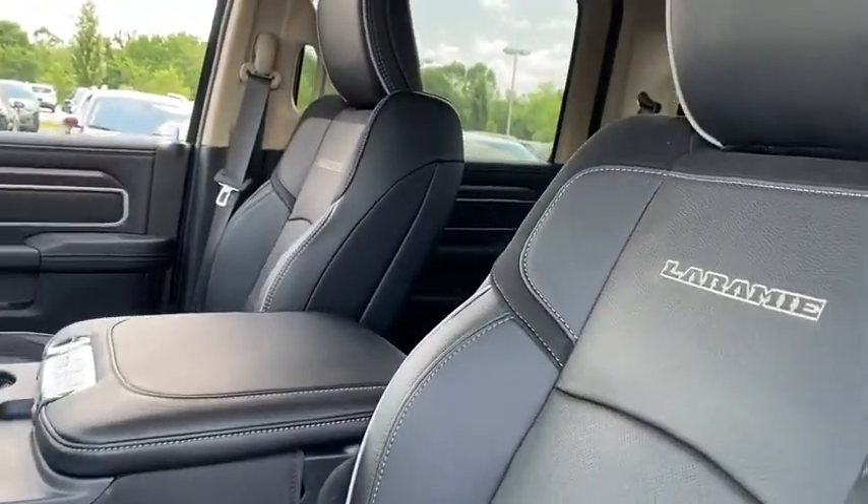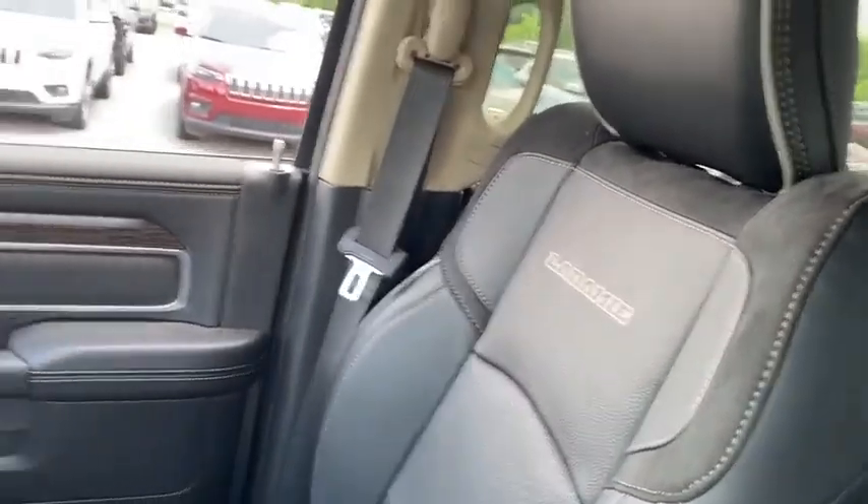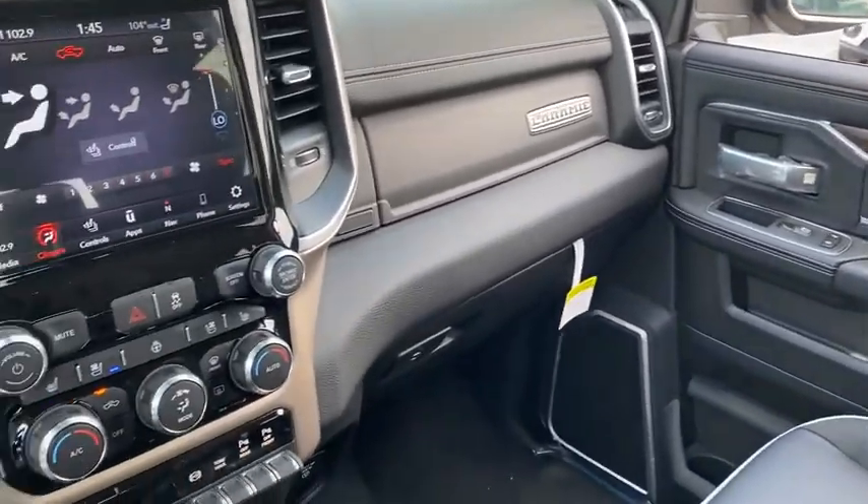Power windows. Rear window defroster. Tachometer. Wouldn't you look great in this vehicle? Stop in today and see for yourself.